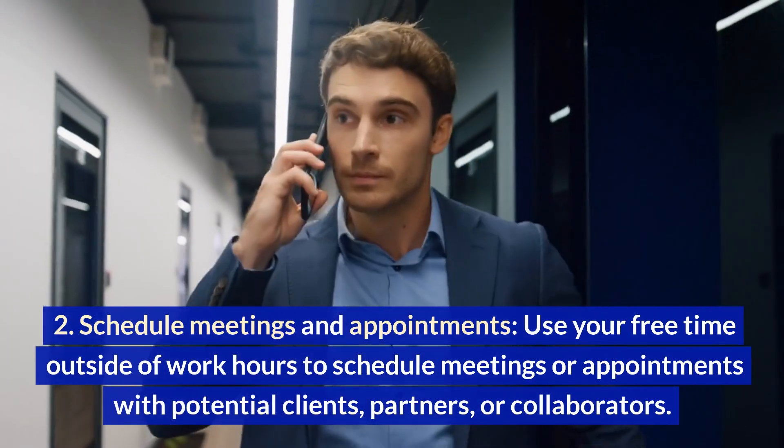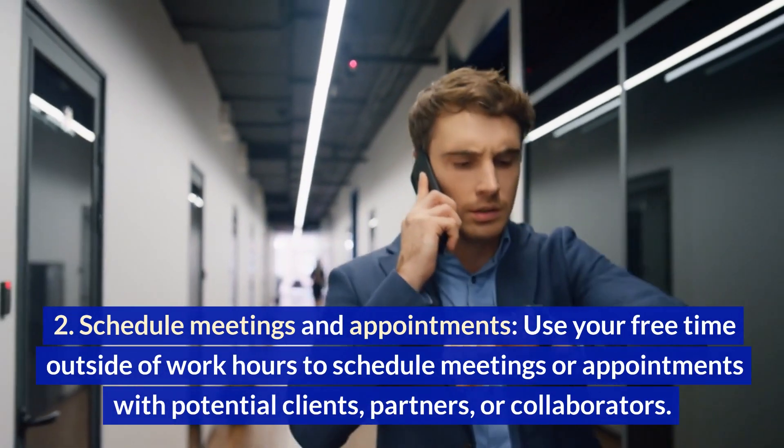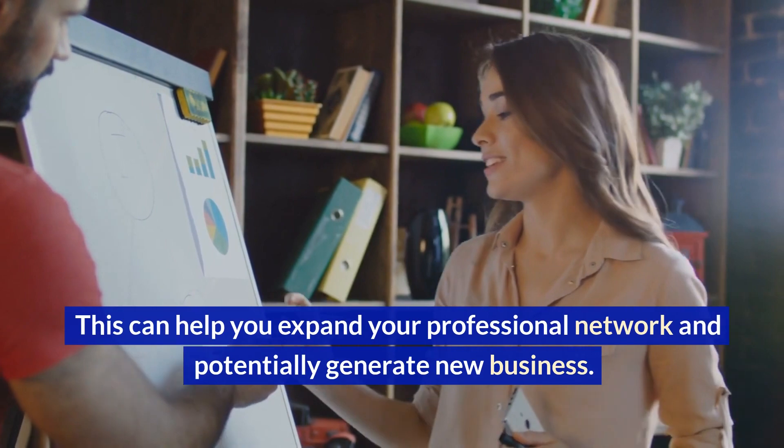Schedule meetings and appointments. Use your free time outside of work hours to schedule meetings or appointments with potential clients, partners, or collaborators. This can help you expand your professional network and potentially generate new business.